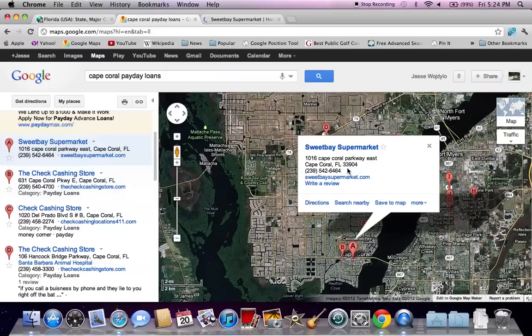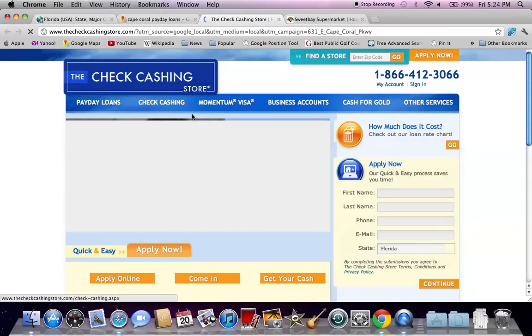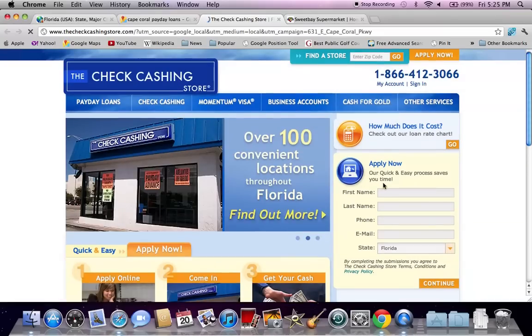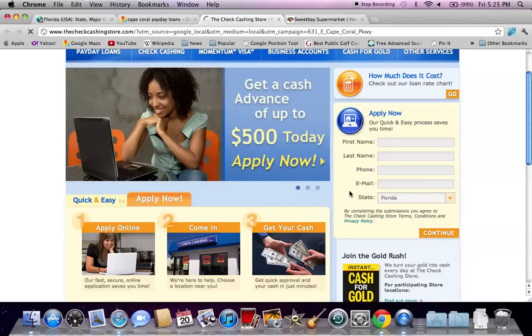Anyway, some of the other locations you may want to look at is the Check Cashing Store. This is an online company as well as a storefront. You can apply online, as you'll see when this pops up. A lot of these payday loan companies are willing to allow you to apply online, as you can see right here. You can also call the phone number, but most people are just going to hit this application and probably get contacted.